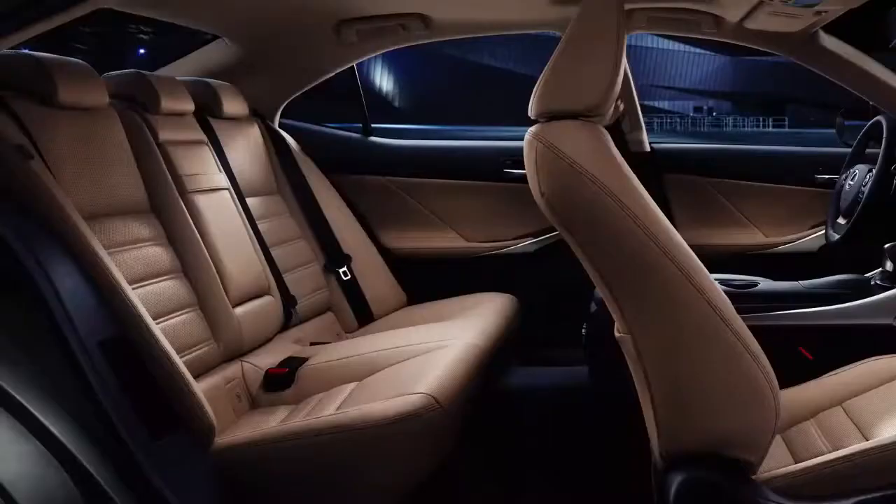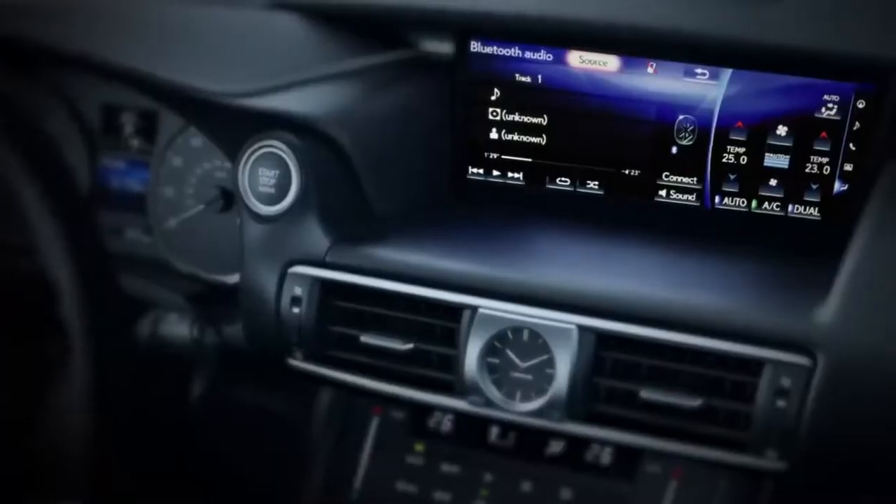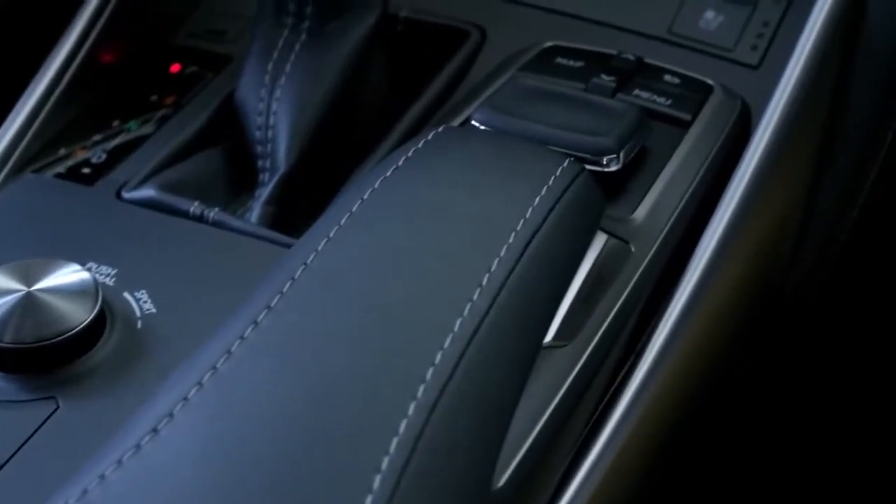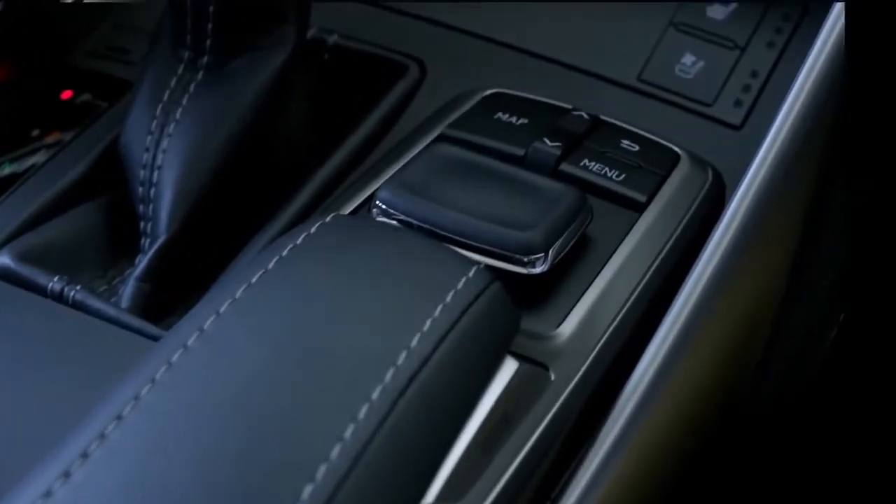With multiple available interior color combinations and more advanced technology throughout, the cabin pairs modern design with premium craftsmanship. Cross-quilted stitching on the seats is as unique as it is stylish.